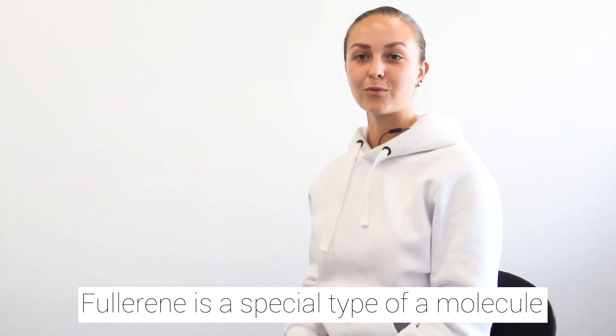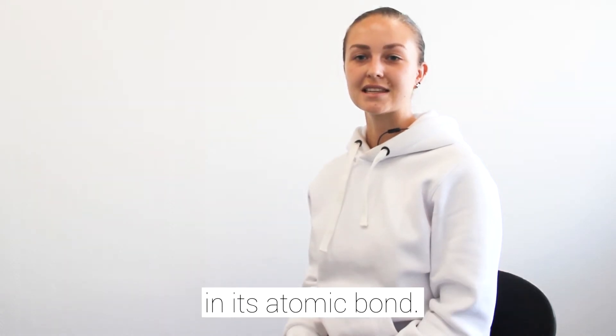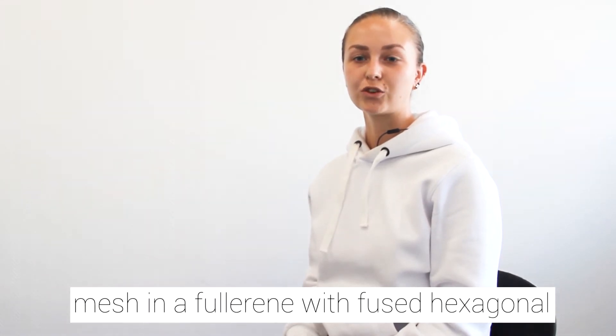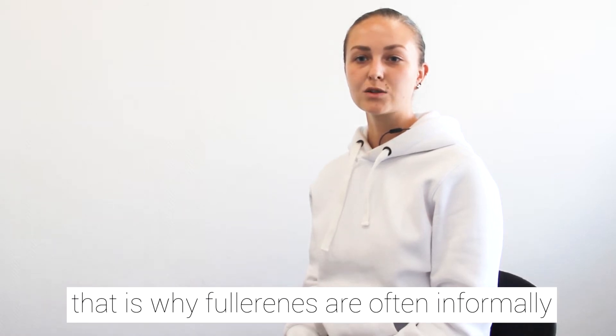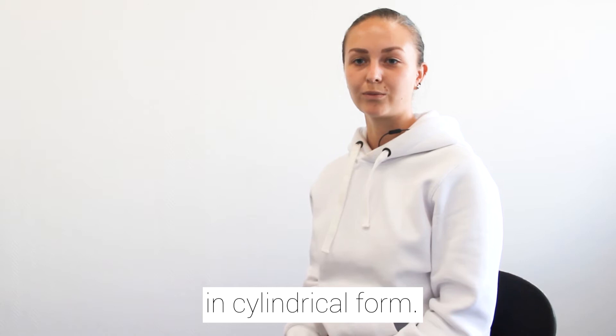Fullerene is a special type of molecule of carbon and it differs from other ones in its atomic bond. Atoms of carbon are connected in a specific mesh in a fullerene with hexagonal rings of 5 to 7 atoms. The molecule itself reminds a football, that is why fullerenes are often informally called buckyballs, or buckytubes if they are in cylindrical form.